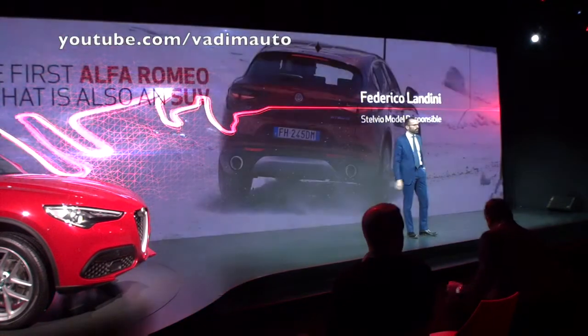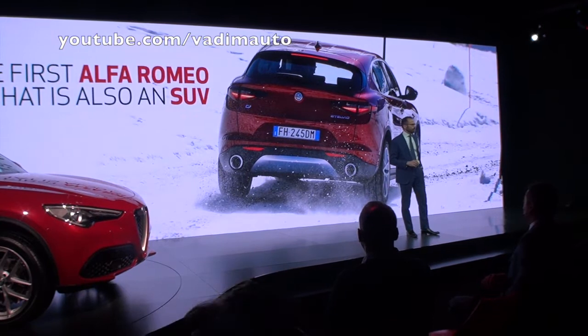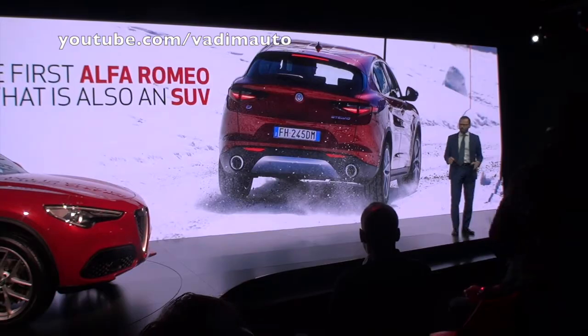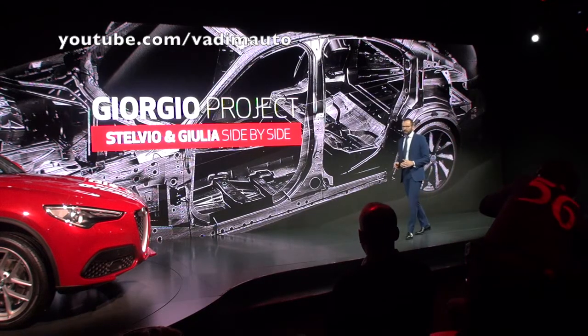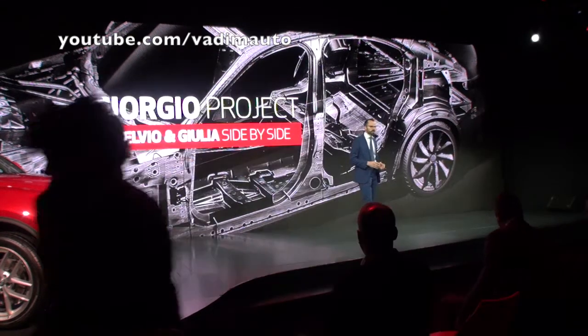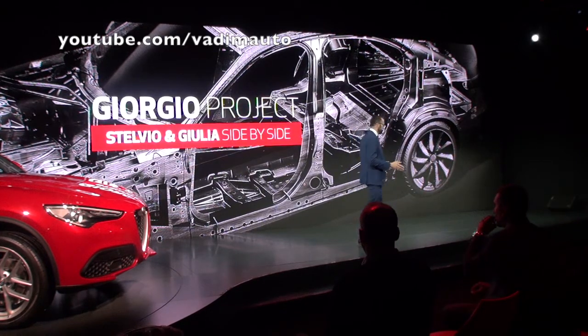Stelvio is the first Alfa Romeo that's also an SUV, but Stelvio wasn't created as a run-off. It was designed as part of a big family, the Giorgio family. Giorgio is also the name of the platform — the architecture that's already been used for all the Giulia versions. It's a platform that's been developed to deliver the highest level of performance, emotions, and control to all the new Alfa Romeo models.